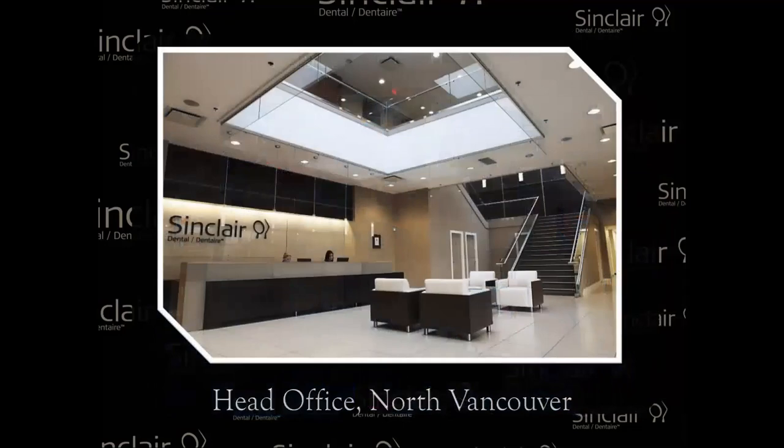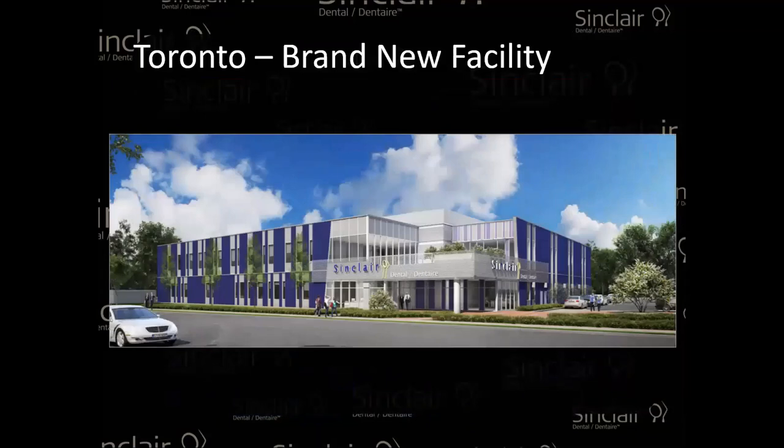This is our head office in North Vancouver, and this is our brand-new office in Toronto with warehouse. We keep investing more and more in our facilities to accommodate a quicker turnaround time for products, supplies, equipment, and service. We're getting more and more people involved in our Toronto branch so we can best serve our eastern side of the country as well.